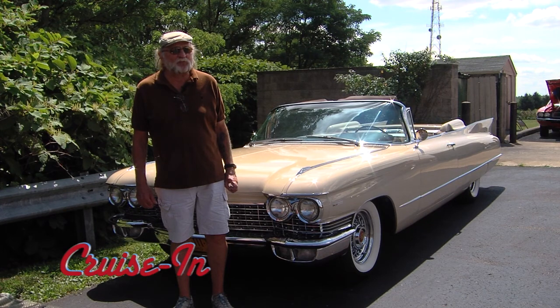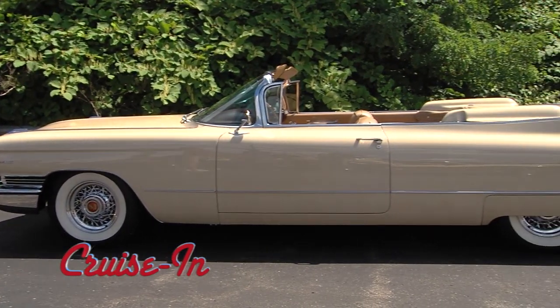I wanted a 60 Cadillac convertible all of my adult life. Well, John, your wish has spectacularly come true.